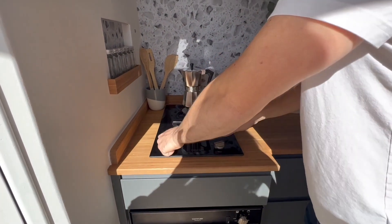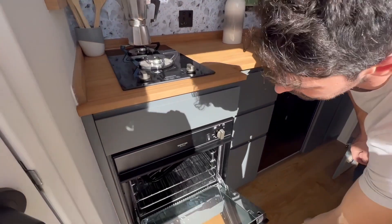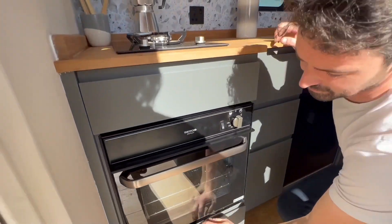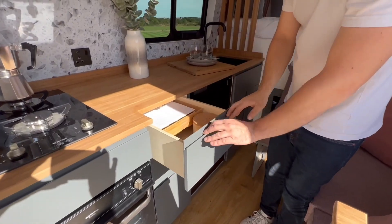The kitchen is fully equipped: there is a two gas burner hob, it's a Zenit two-burner, and a gas oven with grill too. There is a lot of storage.